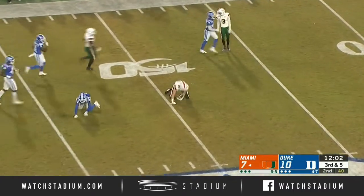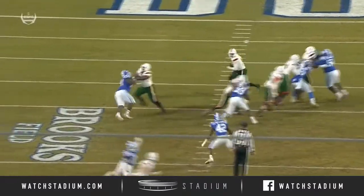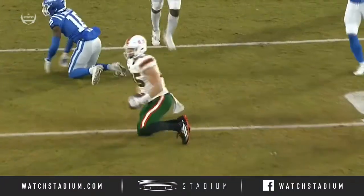That's Mallory the tight end, who has come to start here today for the Canes. He beats Mark Reese Waters off the line of scrimmage, makes a move at the top of his route — the throw gets by the fingertips of Waters.